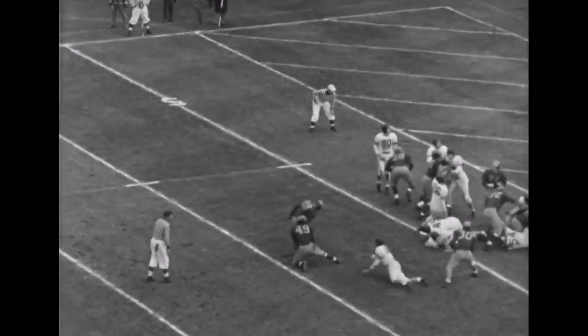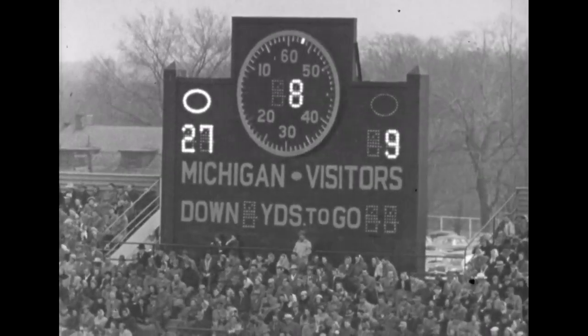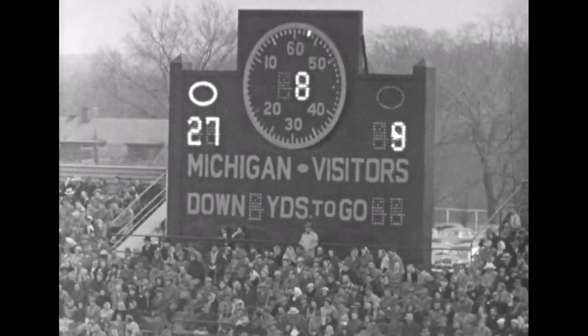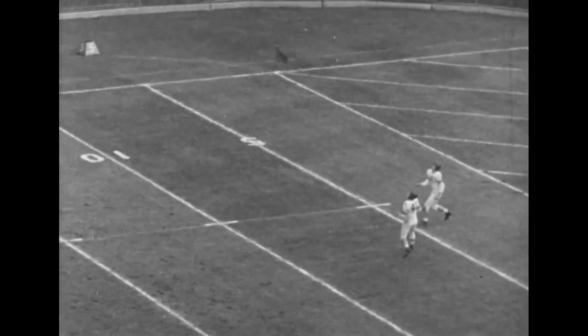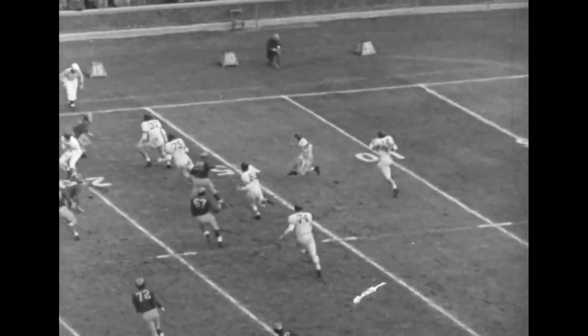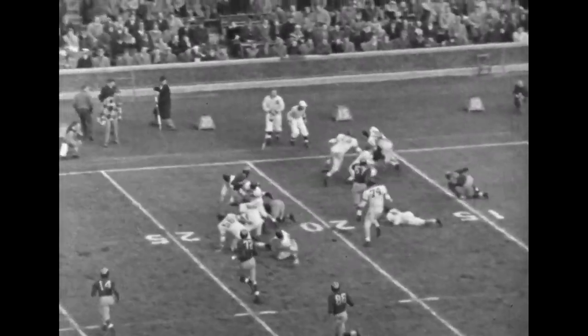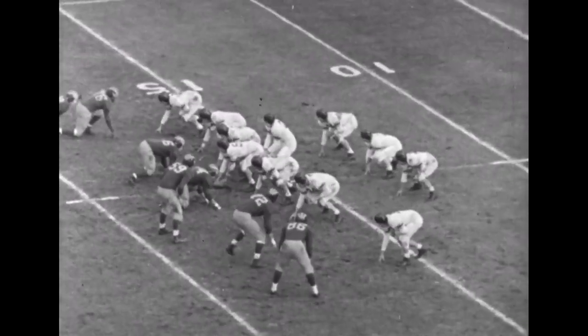Northwestern 9. Harry Ellis kicking — kick is good, and the score is 27 to 9. Michigan 27, Northwestern 9. Ellis kicking off for the Wolverines. Ball going deep, taken by Gene Miller.